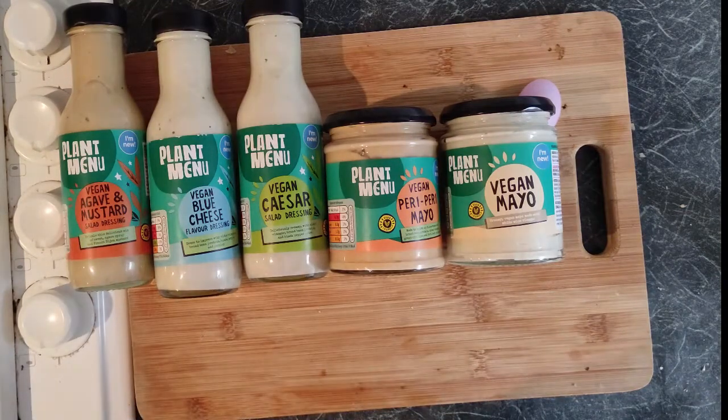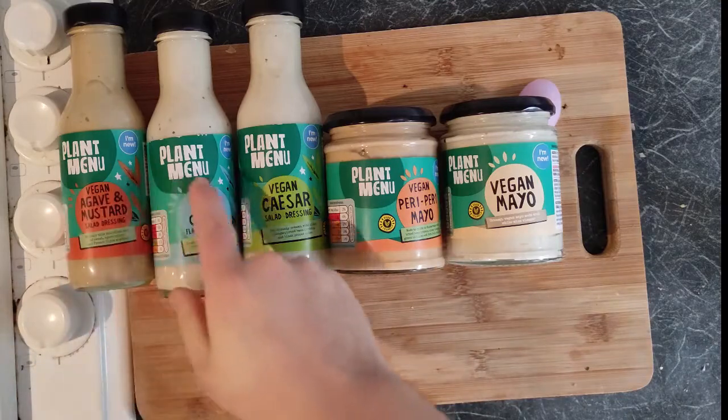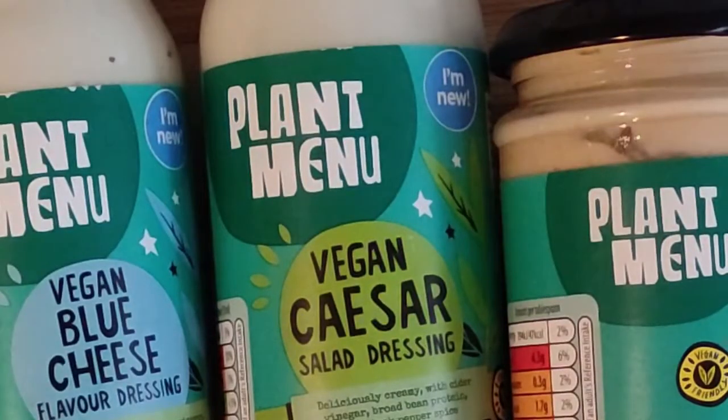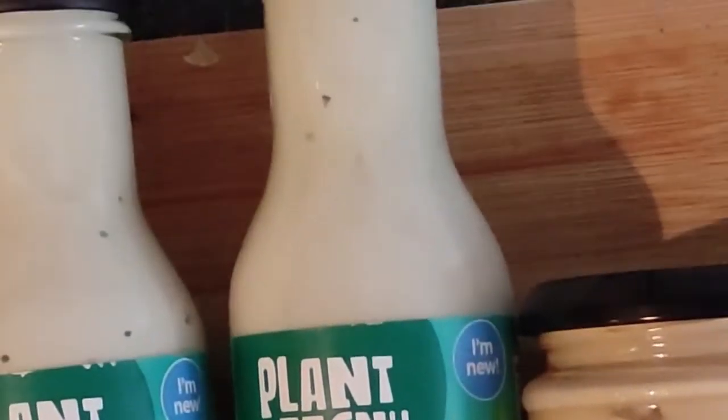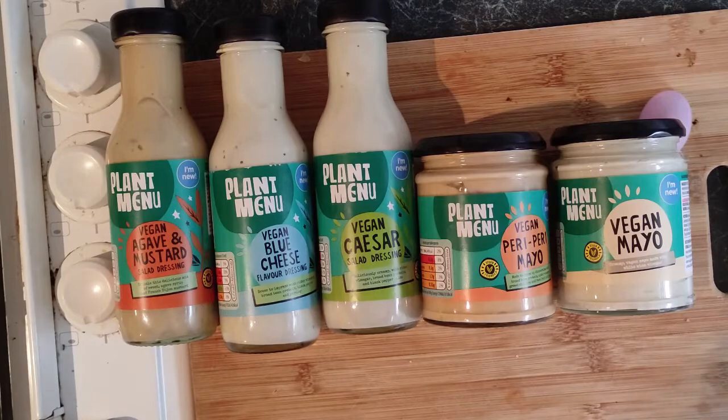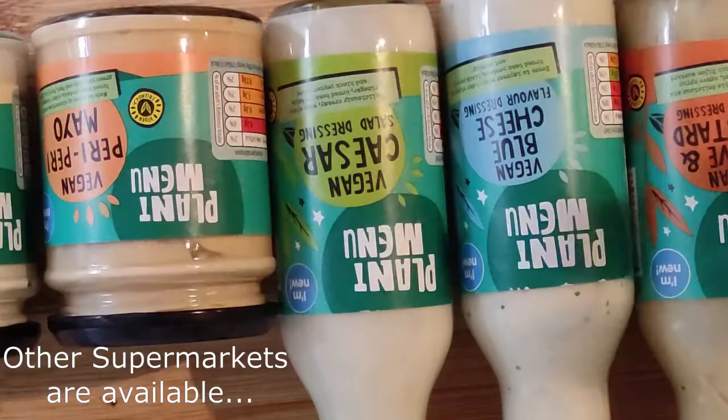Today we're going to be looking at all of the plant menu sauces that Aldi do. Now if you don't know what Aldi is, Aldi is a shop, German based origin. Some would say it's a supermarket like Asda.